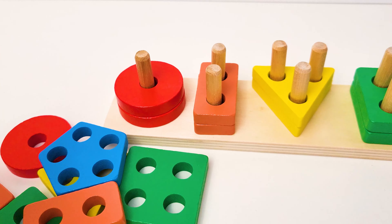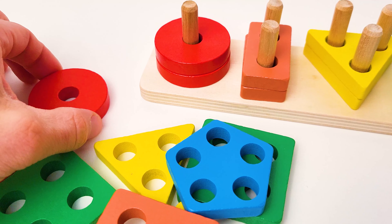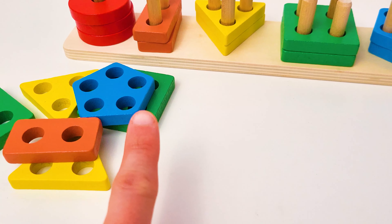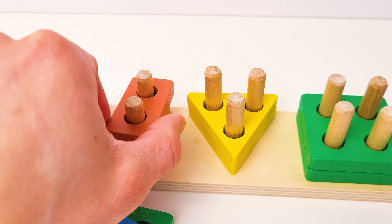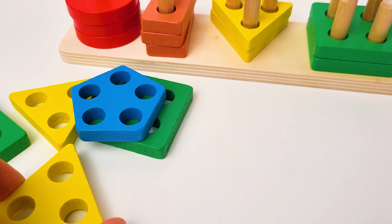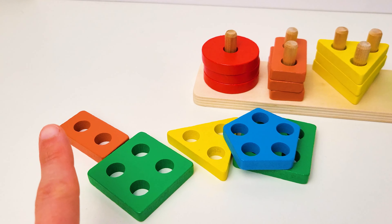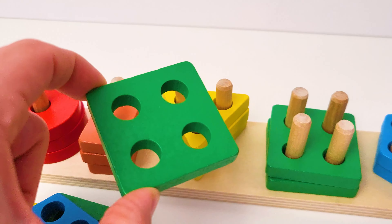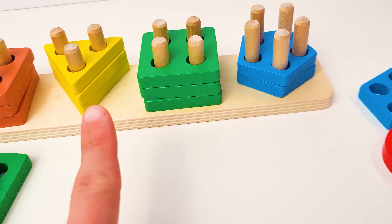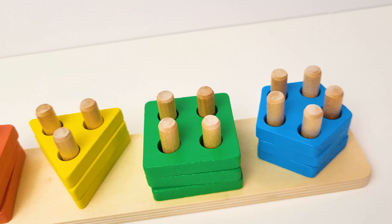Now, what was the color of the first shape? Do you remember? Red, right, it's red! What about the color of the second shape? Orange — yes, orange! What about the color of the third shape? Yeah, it's yellow — good job! What's the color of this shape? Green — good work! How about this last shape? What color is it? It's blue! Congratulations, we just have one more to find of each.